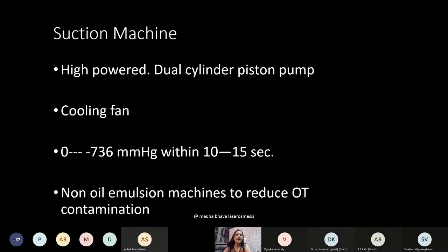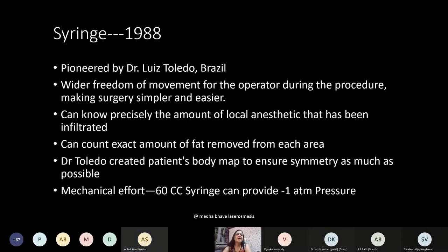The suction machine is high-powered with a dual-cylinder piston pump. Usually they have cooling fans and you should be able to achieve minus 736 mmHg pressure within 10 to 15 seconds. Non-oil emulsion machines have now reduced operation contamination.